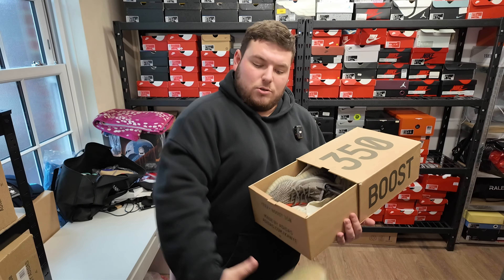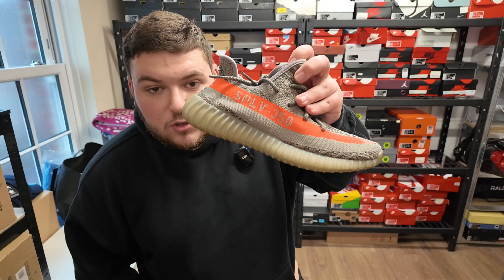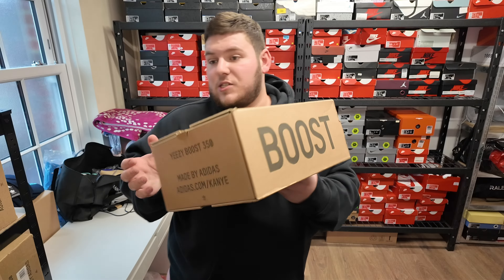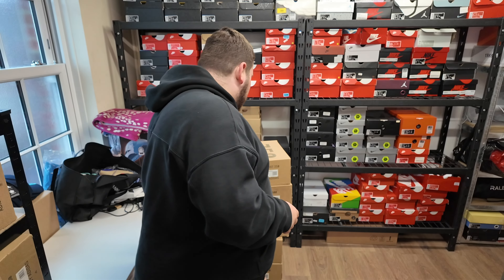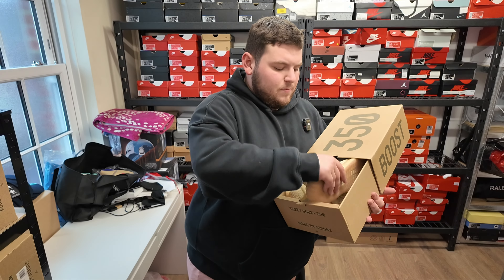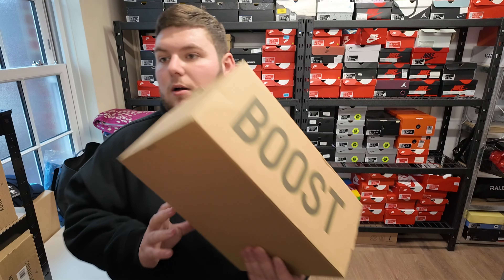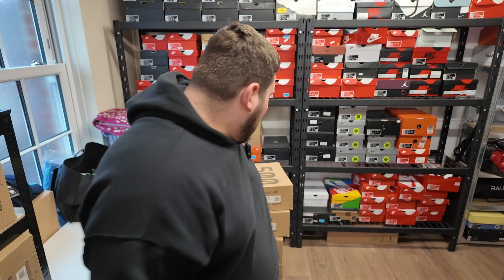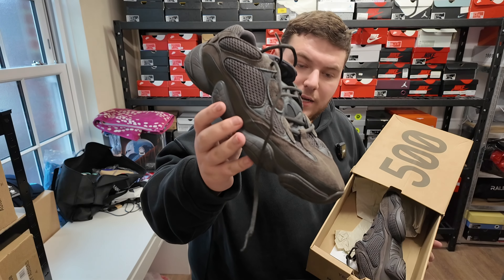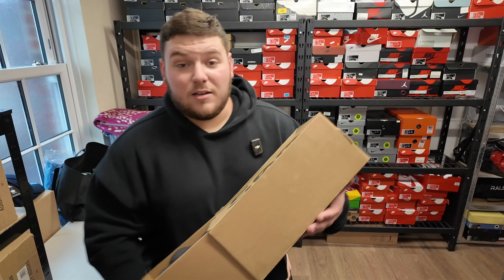Beluga 1.0 — the first Yeezy 350 from 2016, size seven. We've got another size seven. Then we have Linen 350s — these released in lockdown, I remember. Then we've got a Yeezy 500.